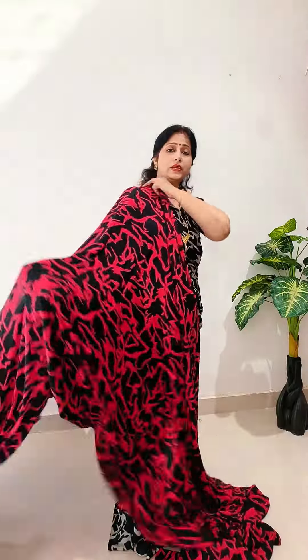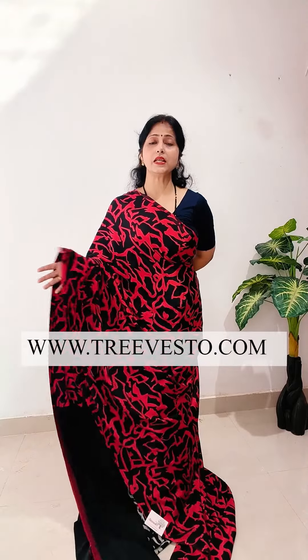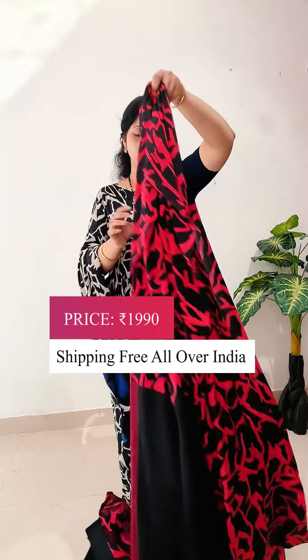It will be bright red. Red and black color. It has a lot of demand. Rani color, black color, and red and black color combination — especially in abstract print. This is the blouse piece. Same price, $1990.